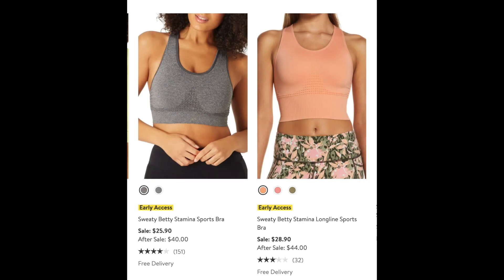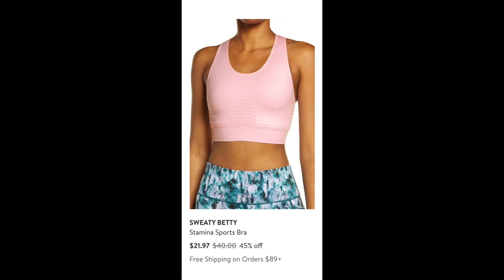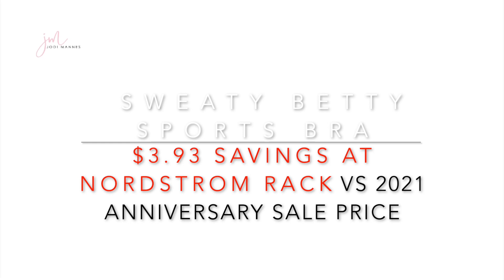So without further ado, let's get started. First up is the Sweaty Betty Stamina Sports Bra, currently available in two different styles at this year's anniversary sale: the normal stamina sports bra and the long line sports bra, both razorback. The normal is $25.90 going to $40 after the sale, and the long line is $28.90 after the anniversary sale. However, the same Sweaty Betty Stamina Sports Bra is available at Nordstrom Rack for $21.97 — below the current anniversary sale price — with a variety of sizes, though colors are limited. That's a $3.93 savings at Nordstrom Rack.